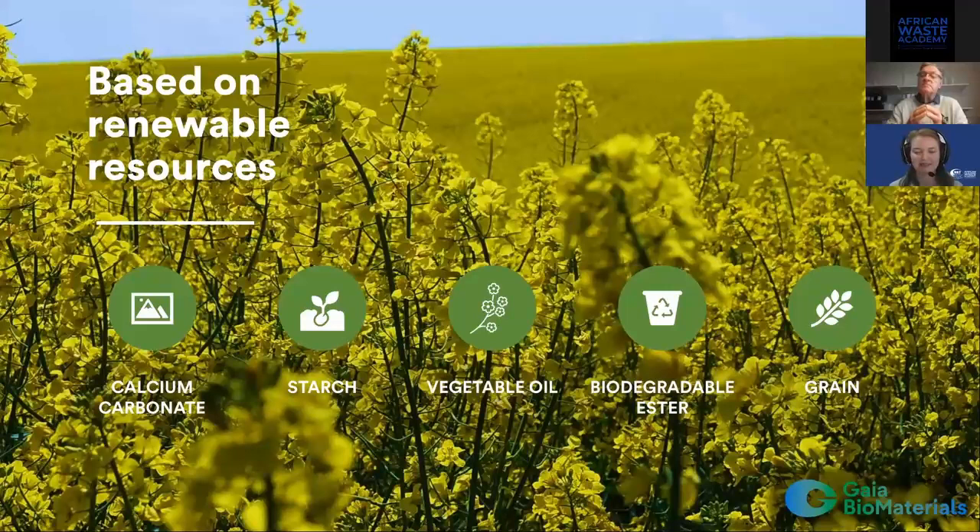On behalf of SST, thank you so much for taking the time to present for us today. It's very interesting to hear about the product you've developed, and there is clearly a lot of different work and research that has gone into this. It's very exciting to hear about the growing sector and the challenges you've managed to solve, including breaking down without creating microplastics. Thank you for sharing about Gaia Biomaterials and the products you're developing. Thank you all for joining us this afternoon, and a special thank you to our presenter and the whole Gaia Biomaterials team. We're going to close the session here. I hope you all have a great rest of your afternoon.